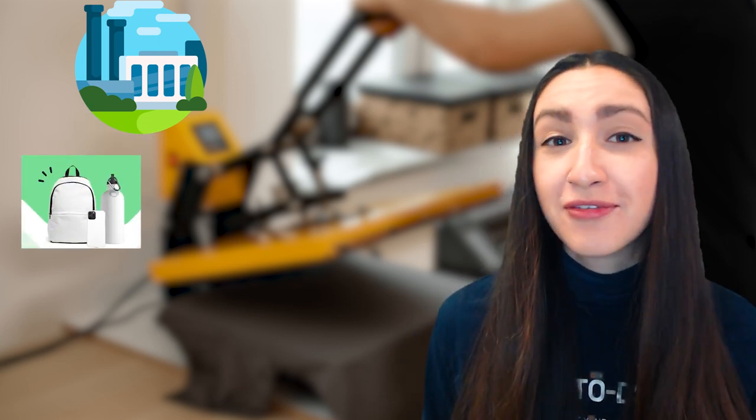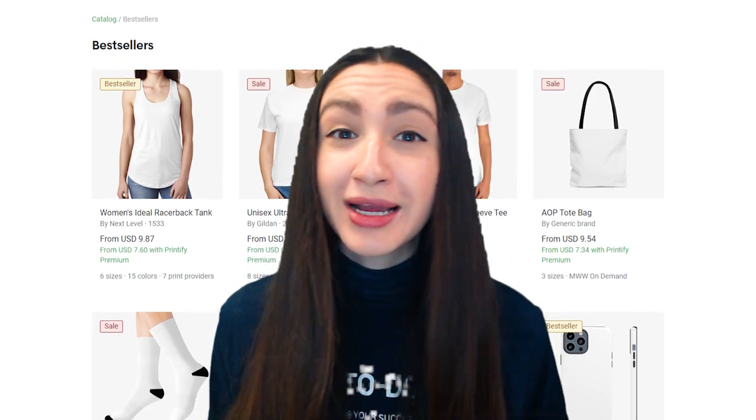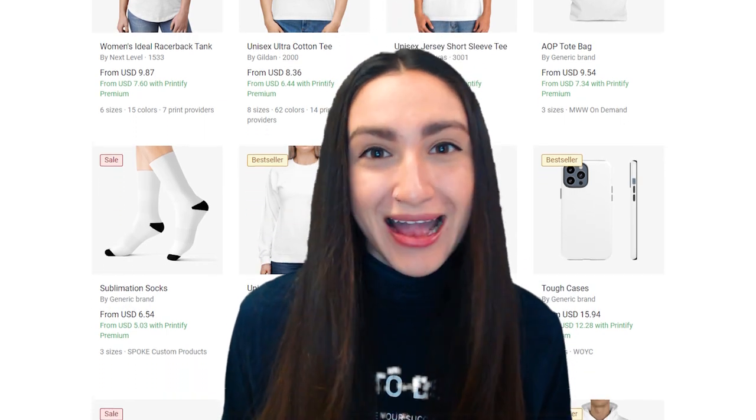POD is basically a process where you work with a supplier that offers white label products and has the unique option of customizing or branding these items. This allows for a great opportunity to offer these branded products in your dropshipping stores — something that your customers won't find anywhere else except on your store. White label products are basically mass manufactured products that can be slightly customized for various brands.